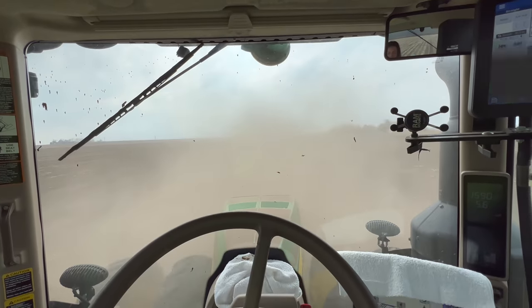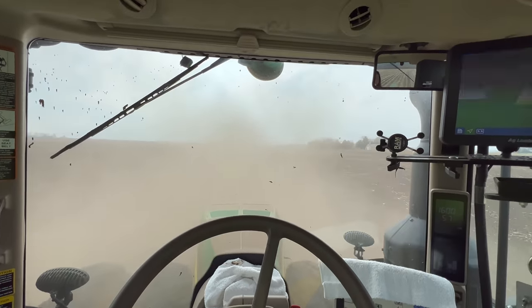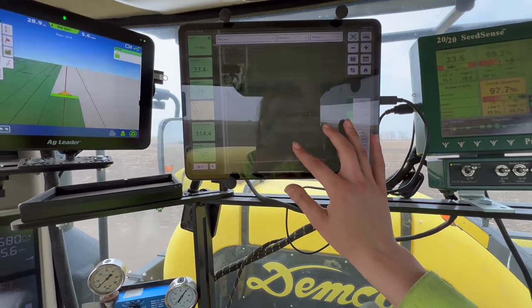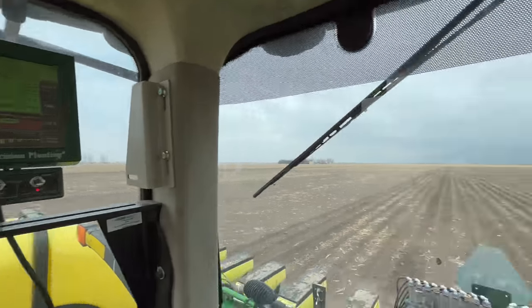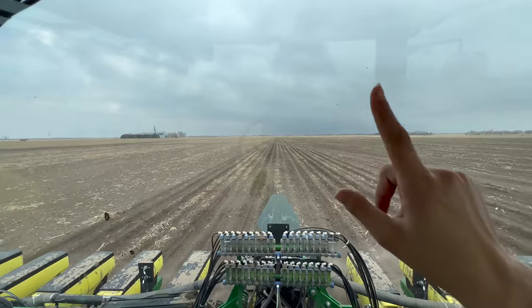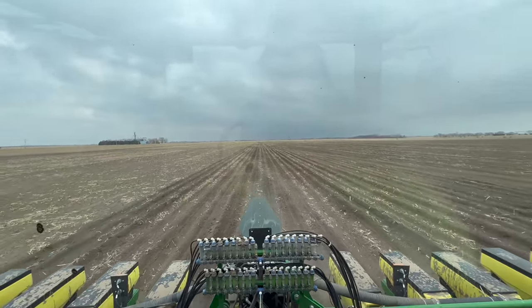Obviously no rain yet - up ahead I cannot even see where I'm going and I'm kind of relying on my map to let me know where I'm at in the field. Looks like we're a little over halfway right now. Can't see a thing, but back here it looks like our storm is rolling in. We're actually in a tornado watch right now - I am expecting rain soon.